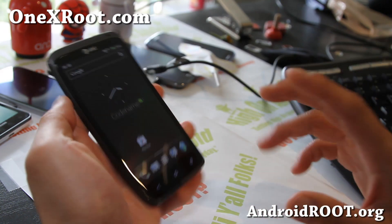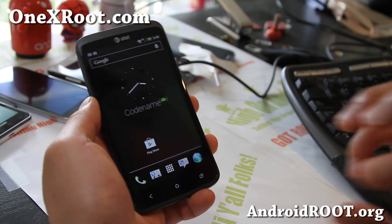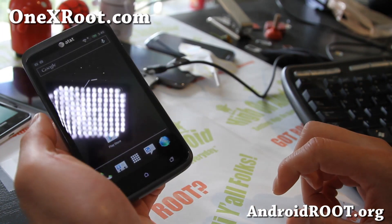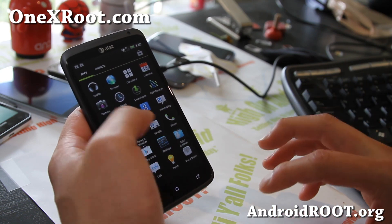Anyway, check it out — the RebelMod Codename ROM for your AT&T 1X or International 1XL. Let me know what you think, try out all those customizations, and I think you'll like it.